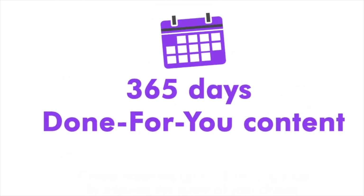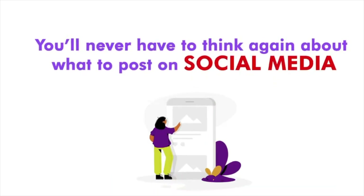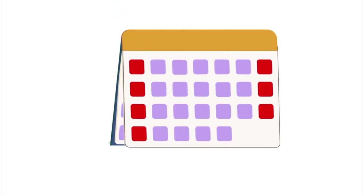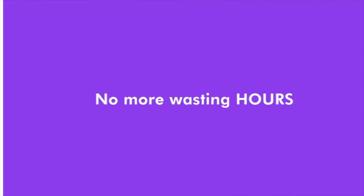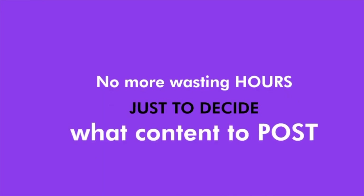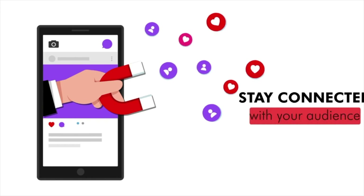Here comes the 360 days done-for-you content. With this, you'll never have to think again about what to post on social media. You've got ready-to-go content based on calendar events. Pick a template for a particular date and simply customize and post it. No more wasting hours just to decide what content to post. This is an easy way to be consistent on social media and stay connected with your audience.